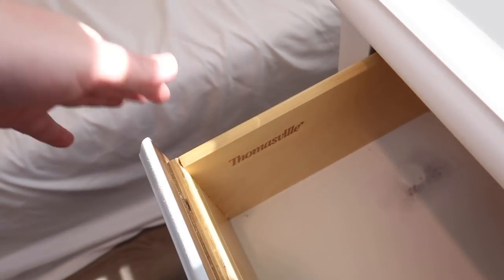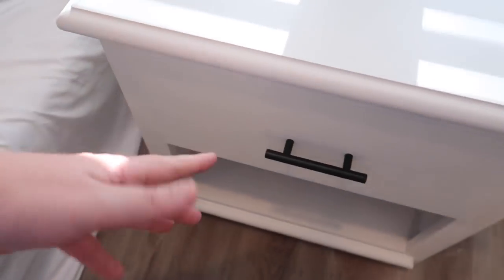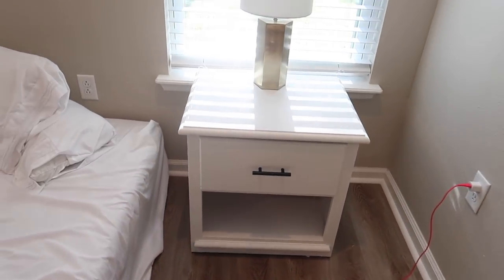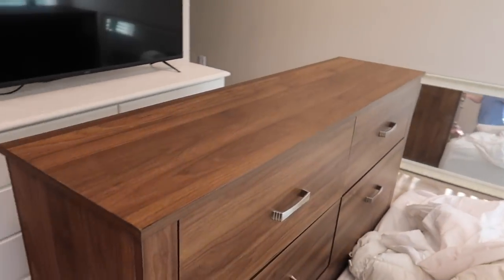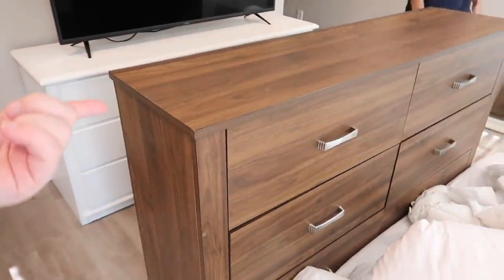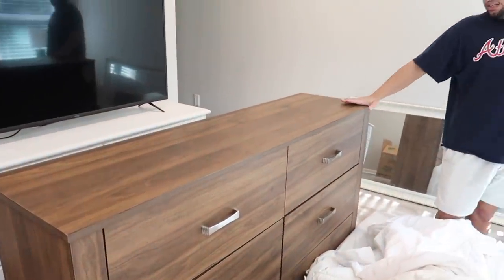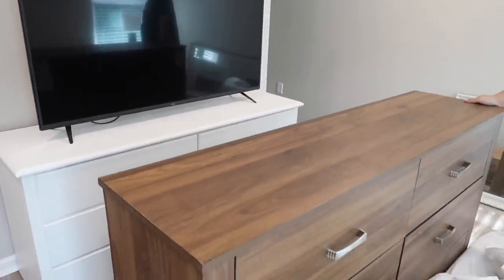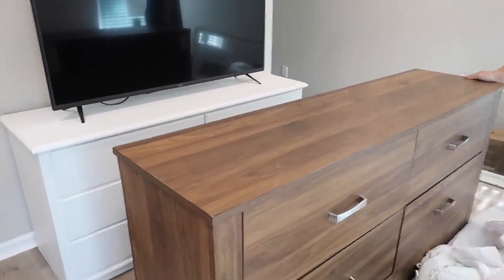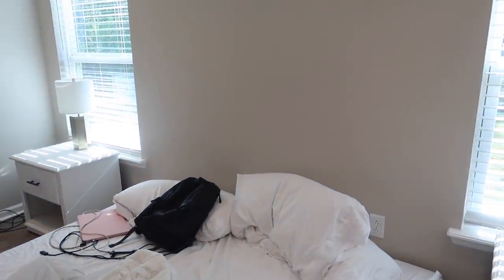These are used dressers that they refinished and put new hardware on, but they're super nice and we got a good deal from Facebook Marketplace. We're probably going to sell our old dresser on Facebook Marketplace, just like we bought this one. Just wanted to update you guys on our furniture.